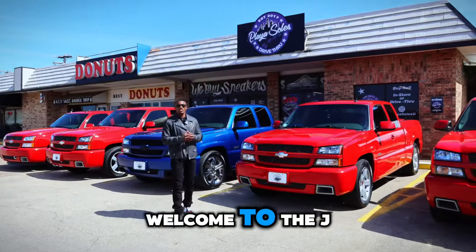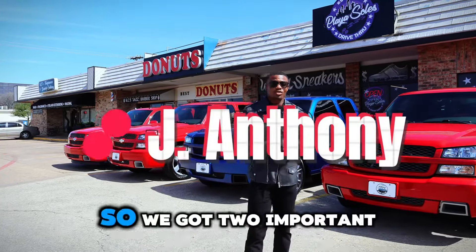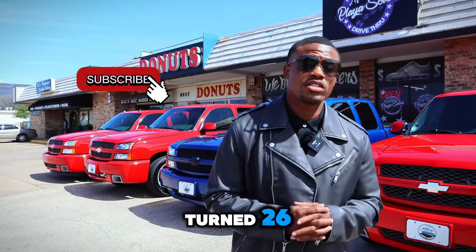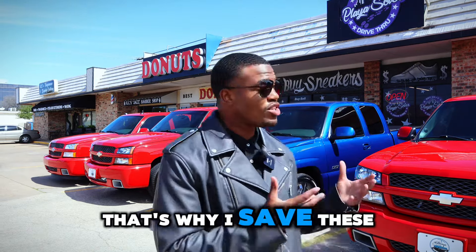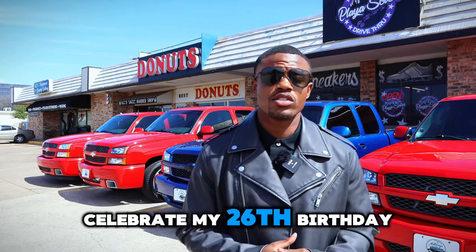Hey, what's up guys? Welcome to the Jay Anthony YouTube channel. Jay Anthony right here checking in with you. So we got two important things we got to cover today. For one, today I turned 26 and I'm super thankful to where I am today. That's why I saved these super sports for this particular day to celebrate my 26th birthday.